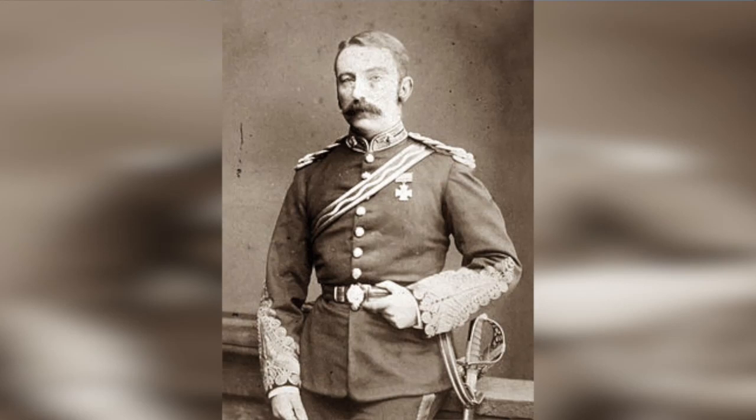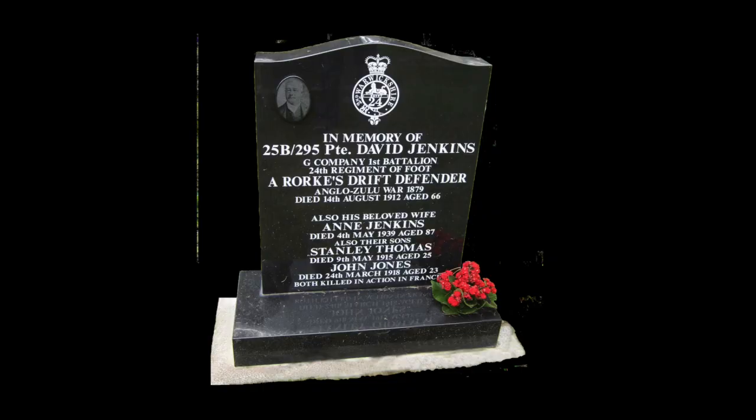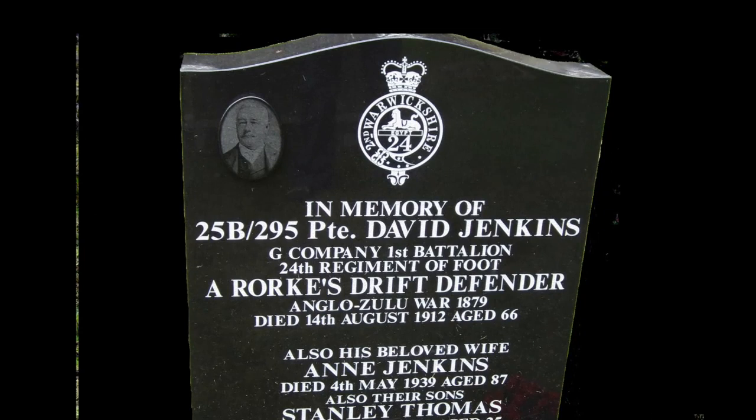Private David Jenkins was born in Defynnog, near Brecon, in 1846, and enlisted for the town's 24th Brigade at the age of 28, being posted to South Africa in 1874. From 1882 he served with the South Wales Borderers, becoming Lance Corporal the following year. He was responsible for saving the life of Lieutenant John Chard, the commanding officer at Rorke's Drift, by ducking his head down to miss a bullet. Private Jenkins had not been on the original roll as having served at Rorke's Drift, but his family found evidence to say he was there, and his name was then included. He was discharged in 1888 and settled in Swansea, where he became a storekeeper in the city's docks. On a royal visit to Swansea in 1904, he was introduced to King Edward VII. David Jenkins died in 1912 and is buried in Llangyfelach Cemetery, Treforys, Swansea.